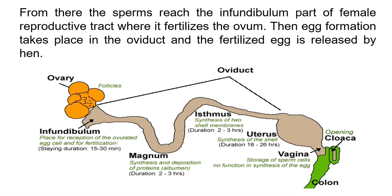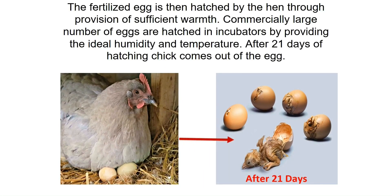Egg formation then takes place in the oviduct and the fertilized egg is released by the hen. The fertilized egg is hatched by the hen through the provision of sufficient warmth. Commercially, large numbers of eggs are hatched in incubators by providing the ideal humidity and temperature. After 21 days, the chick comes out of the egg.